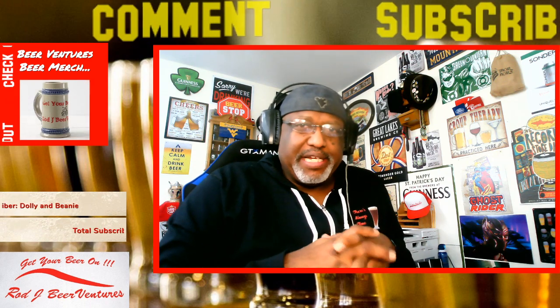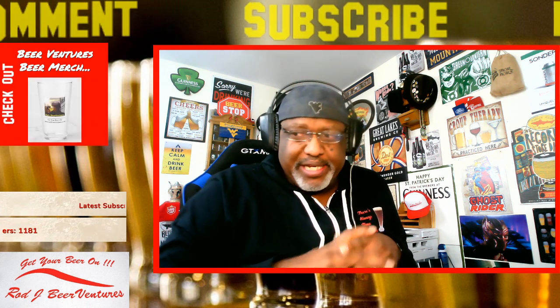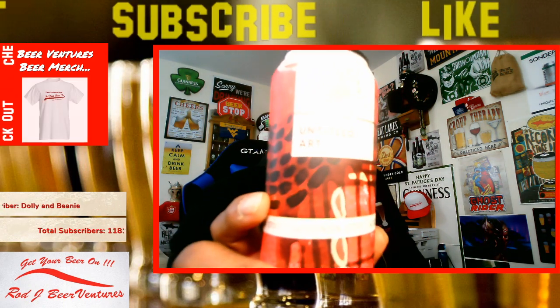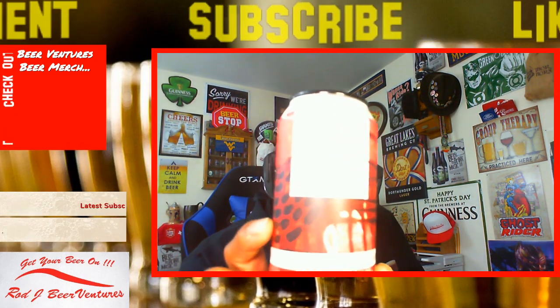I'm going to take a look at one that is a collaboration between Untitled Art and Listerman. It is the Wisconsin Stout that you see right here. Let's switch it back so you can get a better look at it. This one comes in at 10% ABV.